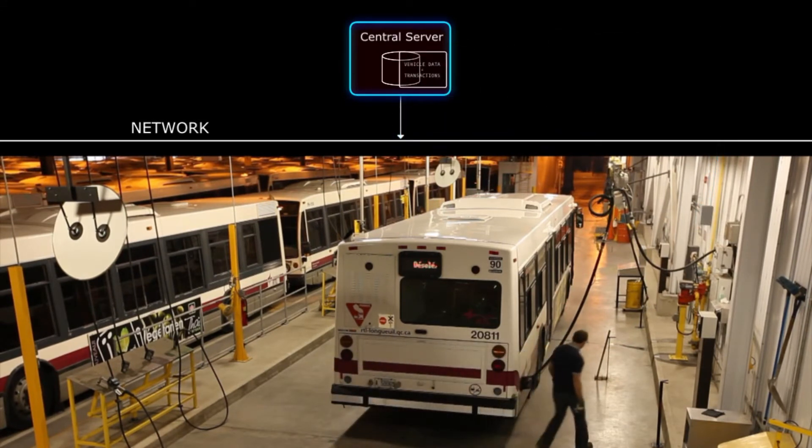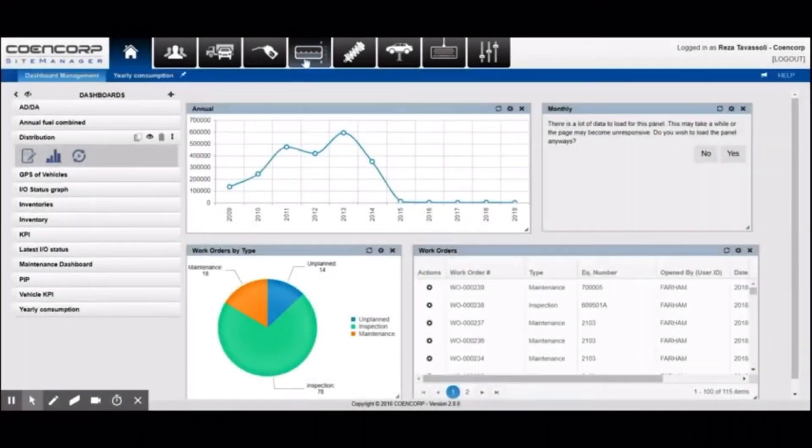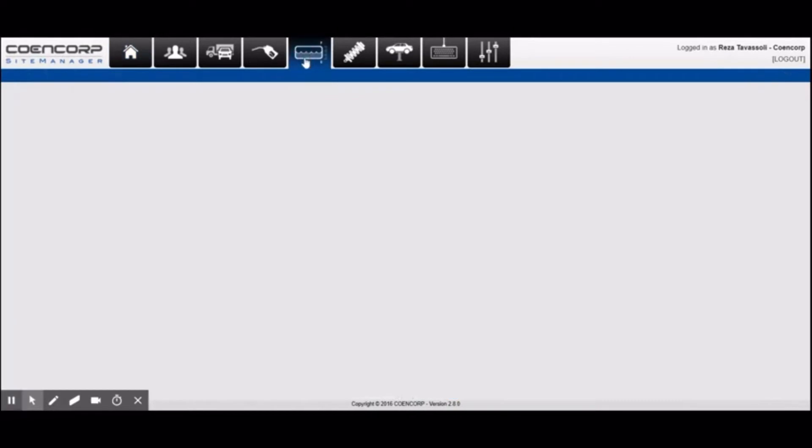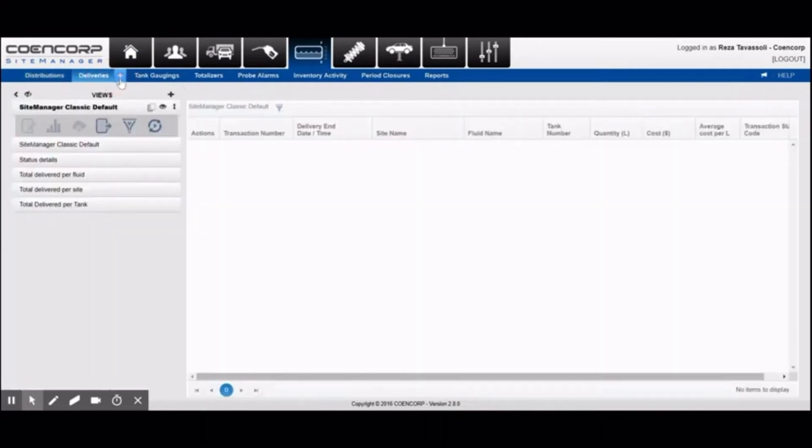Volumes dispensed are reflected in inventory tracking, ready for reconciliation and reporting. The central server enables fleet managers to centrally control all applications and parameters using only a web browser, as well as produce performance and consumption reports across all sites and vehicles.